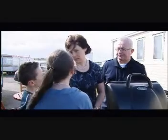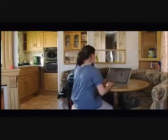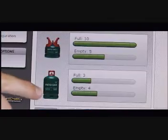No matter where or when you run out of gas, there's a convenient way to refill quickly and easily, and it couldn't be simpler. Just tap in your postcode on the CADR website to find the nearest Gas 365 vending unit. You'll quickly see the product you need and the stock levels available.